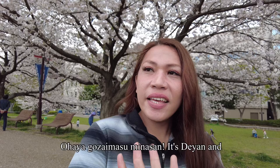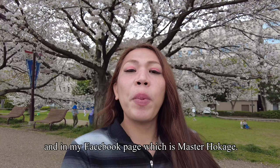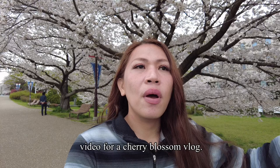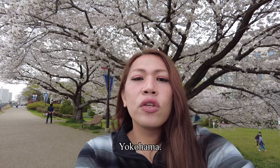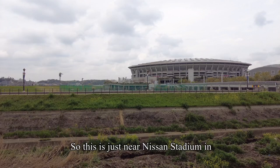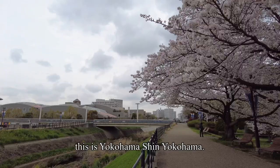Good morning everyone, it's Diane and welcome back for another vlog on my YouTube channel and Facebook page, Master Hokage. Today we are here in Shin Yokohama for a cherry blossom vlog. At my back is a cherry blossom in full bloom — this is a hidden cherry blossom spot here in Yokohama. It's just near Nissan Stadium, and the closest station is Shin Yokohama. This is the final week of cherry blossom season.